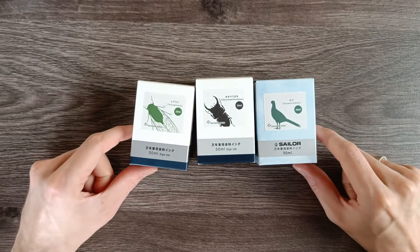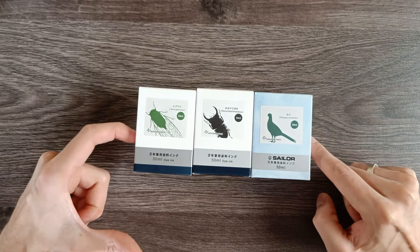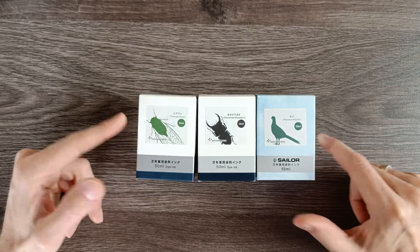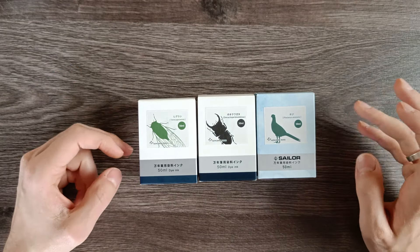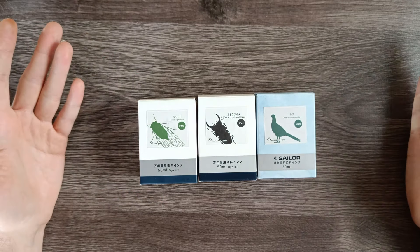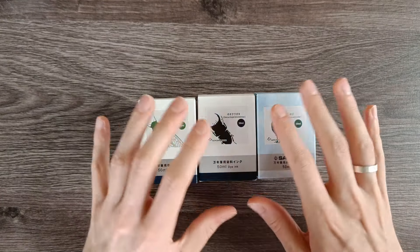These are inks, but they're kind of special inks in that they are a store-exclusive collaboration between Sailor and Kingdom Note. Kingdom Note is a store in Tokyo, Japan, and I have not been to Japan recently — well, I have been in the past, but not recently.